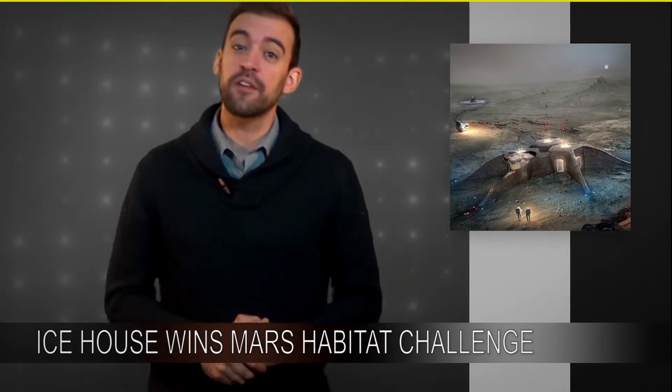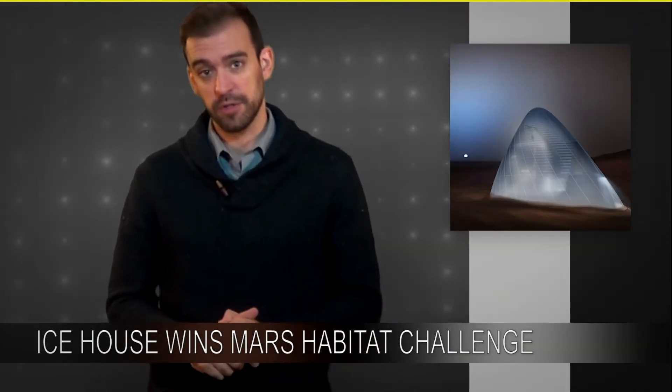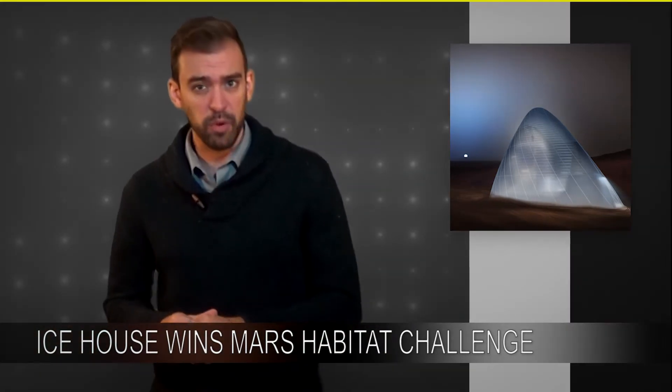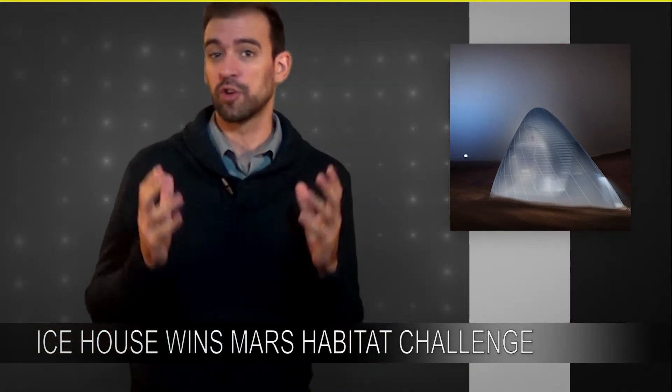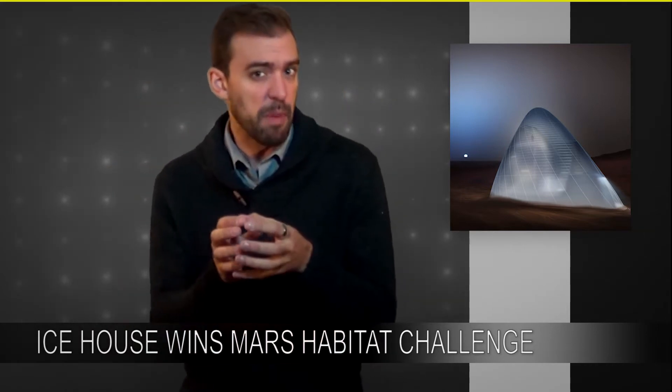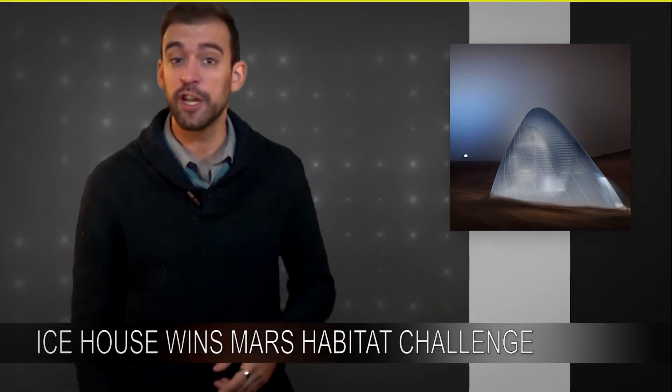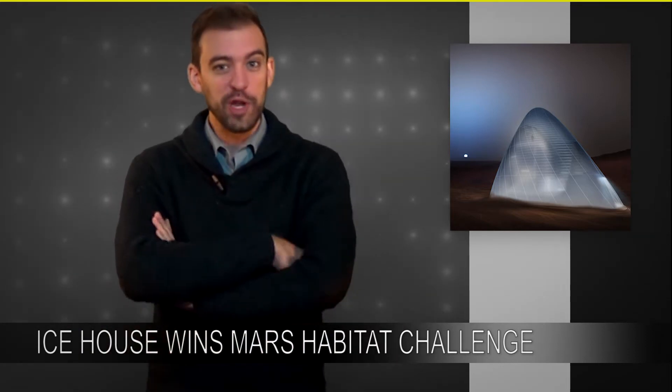But the idea that actually got first place was the Ice House. The Ice House is actually the brainchild of two teams that came together: Team Space Exploration Architecture and Clouds Architecture Office. They ended up building a team of about 12 different scientists — there were astrophysicists, geologists, structural engineers, and 3D printing engineers.